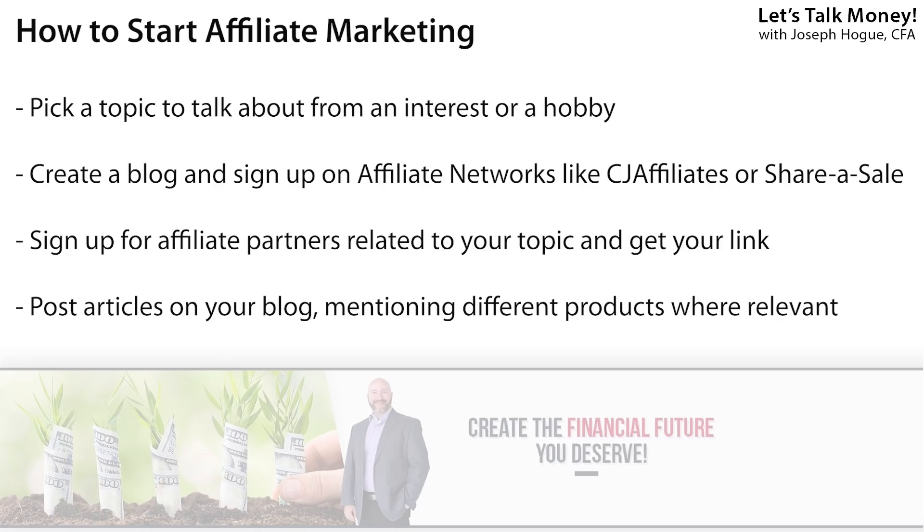Getting started is even easier than the vending machine idea. First you just pick a topic — something you like talking about like health, money, investing, or homeschooling, any hobby or interest. Then you create your website and sign up for affiliate networks, which are just websites that connect bloggers to affiliate partnerships. In those networks like ShareASale or CJ Affiliates, you'll sign up to affiliate programs — individual companies that want to promote their products. You'll get a special link to use whenever you talk about that product, and if someone clicks it from your blog, the company tracks that person and gives you the commission if they buy.